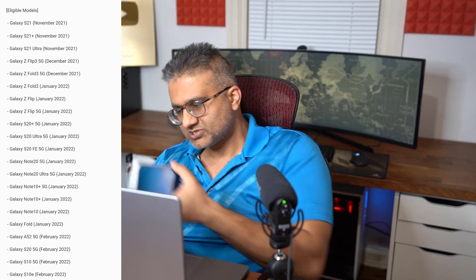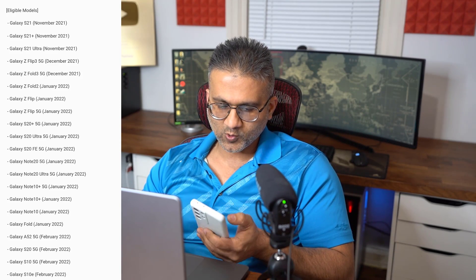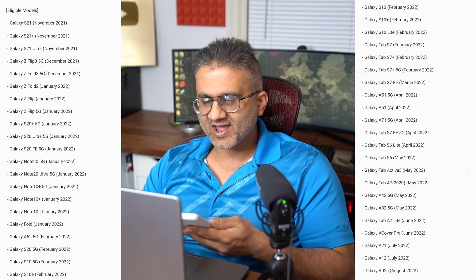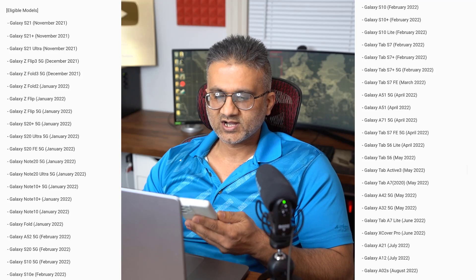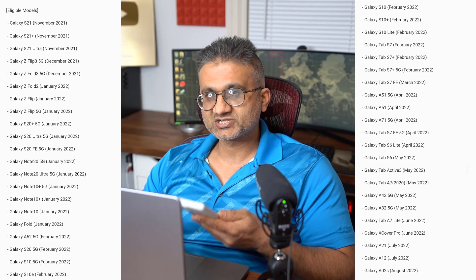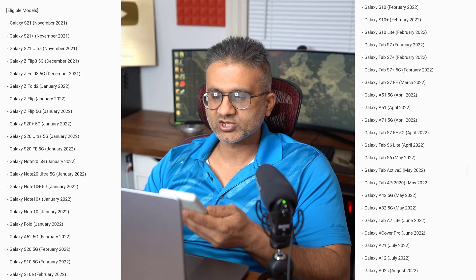Let's move on and talk about the official release schedule. The S21 series — you should already have it. The Z Flip 3 and the Z Fold 3 are both scheduled for December, and the Fold 3 rollout has already started.